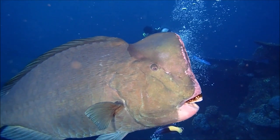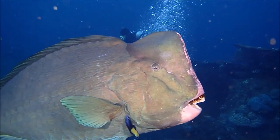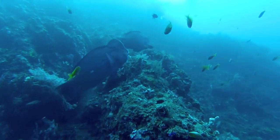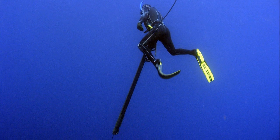Due to their slow growth and late maturity, they are highly vulnerable to overfishing. Their daytime groups are easily netted. At night, they usually sleep in large caves or wall fissures, making them easy targets for spear fishermen.